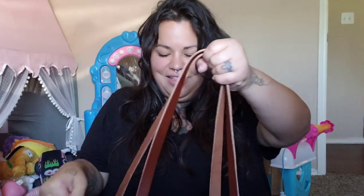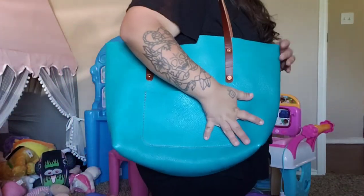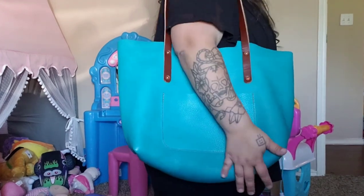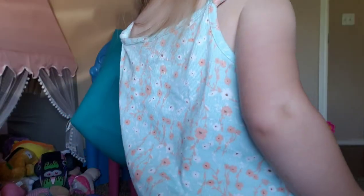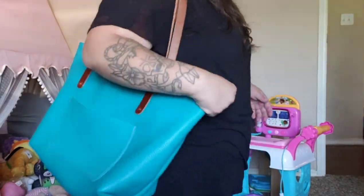Here's the inside — this video is such a mess but I hope you got a good look at the size and some good information about the bag. Here it is over my shoulder — look how cute! I really can't get over it.